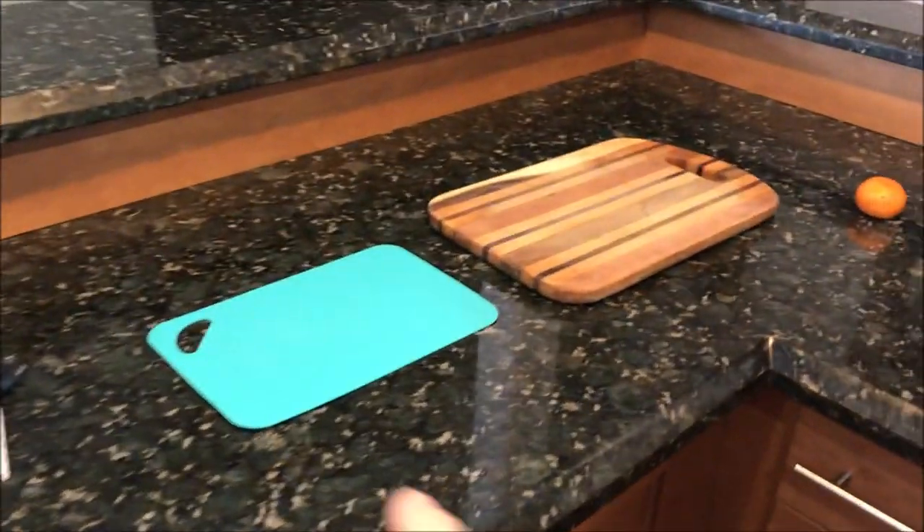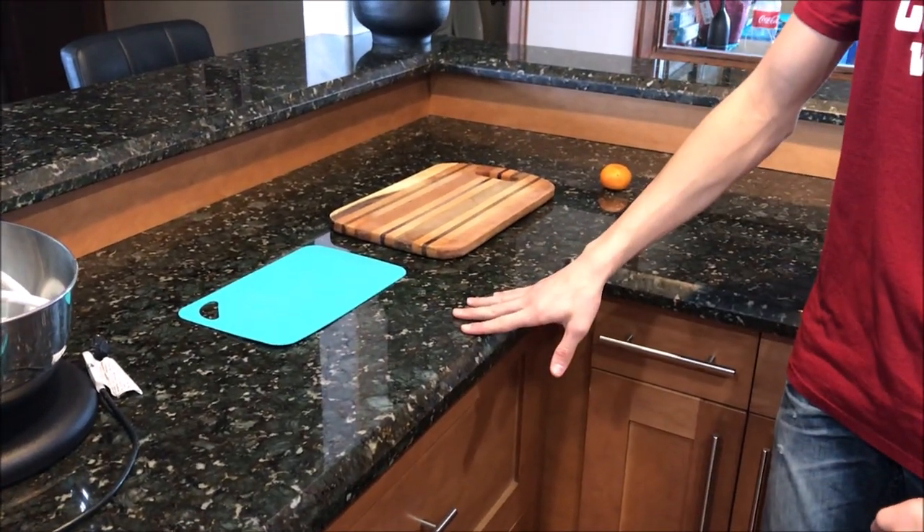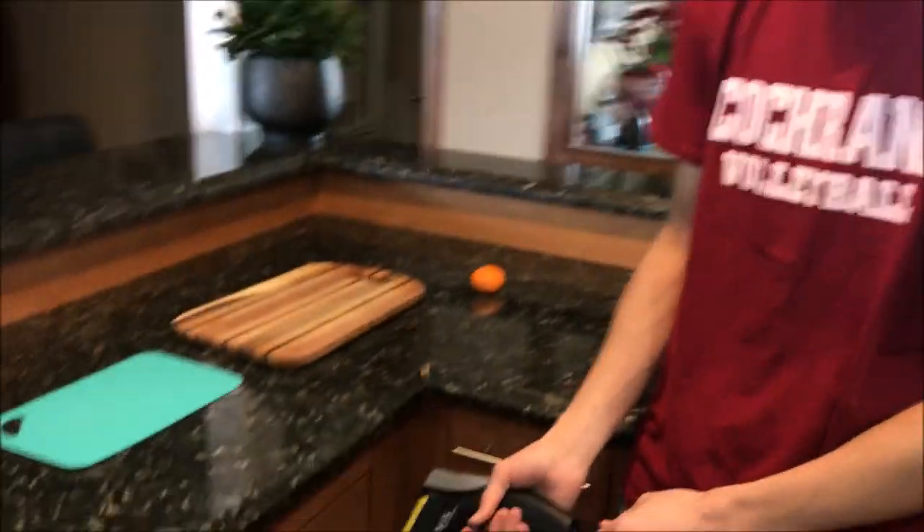Materials have two key properties: the ability to hold heat — heat capacity — and the ability to move heat — thermal conductivity. Wood doesn't move heat quickly, but steel does. Plastic holds little heat; water has a huge heat capacity. I have four things here: a counter, a plastic mat, a wooden mat, and an orange. Touch the counter, then the wooden mat — which feels colder? The counter feels colder. But is it actually colder?